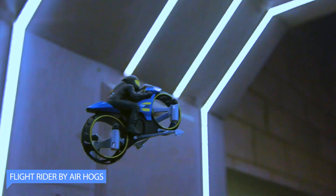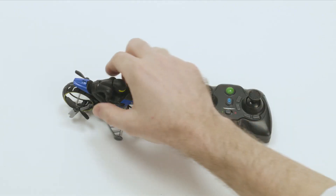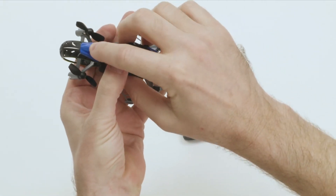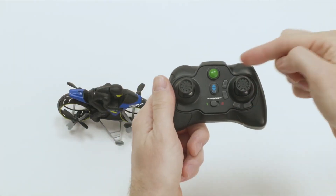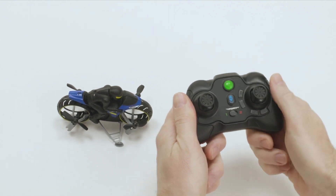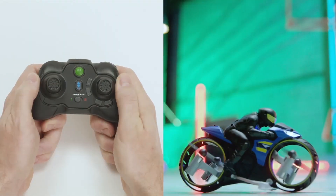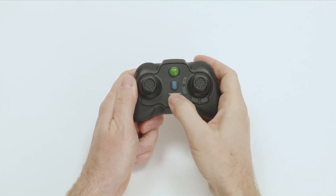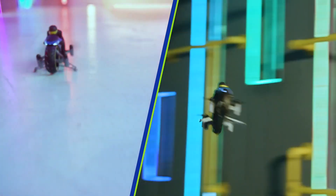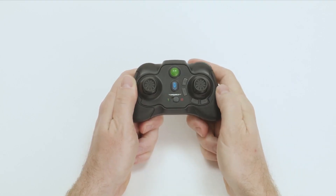Number 4: Flight Rider by Airhox. It is an exciting toy that combines the thrill of flight with the fun of driving. It features a unique design that allows it to drive on the ground like a regular RC car, but with the push of a button, it can take off and fly through the air like a drone. The toy is easy to use and comes with a remote control that operates both the driving and flying modes. In driving mode, the Flight Rider can be driven around like a regular RC car, providing stability and control with its four wheels.